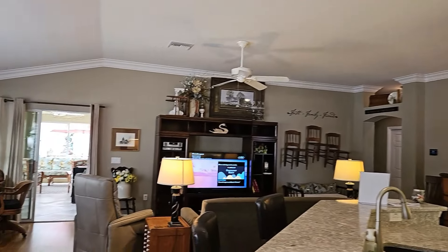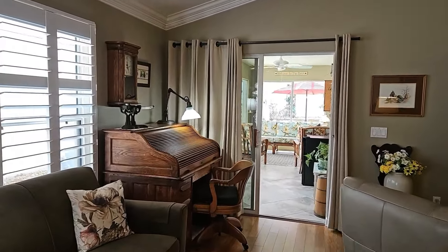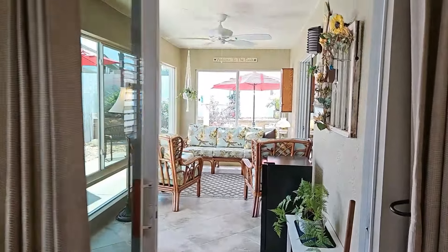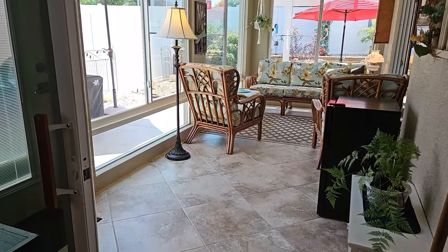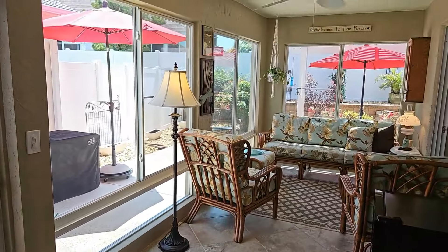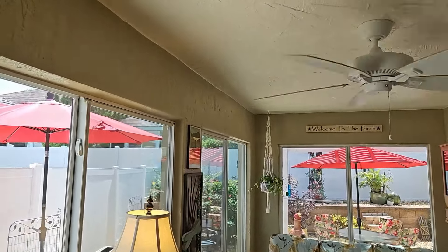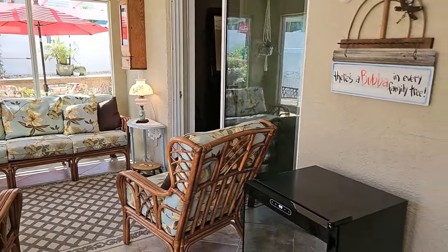Heading off into the lanai area to show you the yard and the side of the house — again, this is a 3-bedroom, 2-bathroom courtyard villa. This lanai does appear to be temperature controlled and has tile floors.